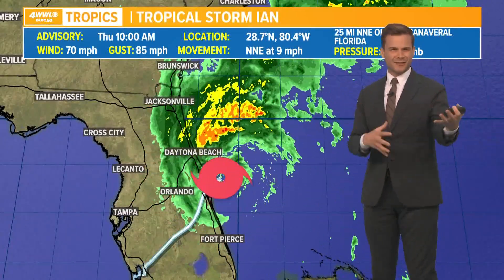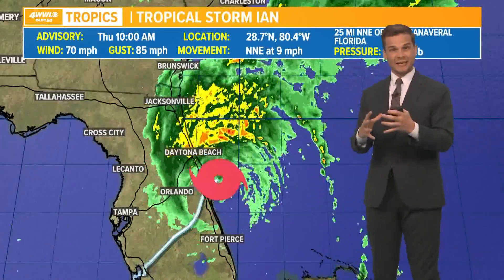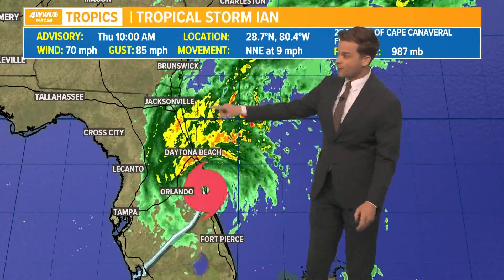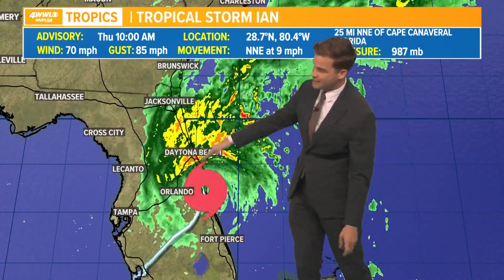The wind field has gotten so big with Ian, and it is still fighting some dry air and shear, so it's not expected to consolidate and come back together very quickly — the core is just too big. But it was likely going to organize some more and is on the verge of becoming a hurricane, causing pretty big storm surge problems on the eastern coast of Florida this afternoon.